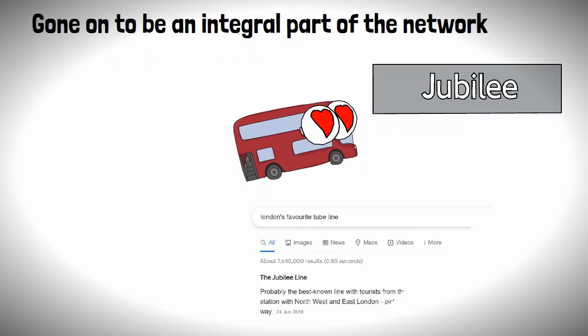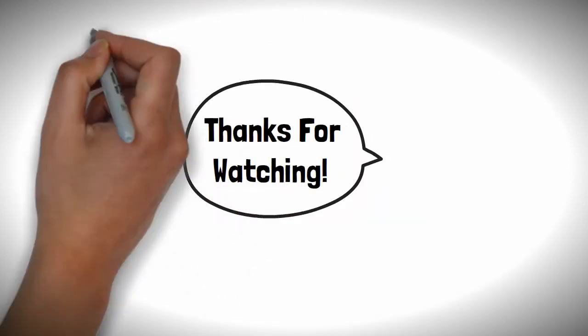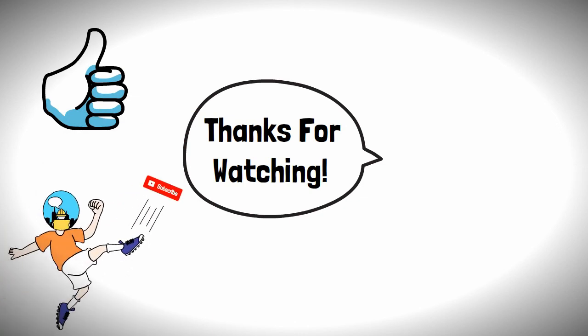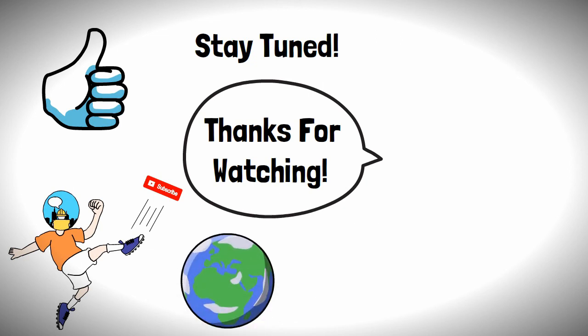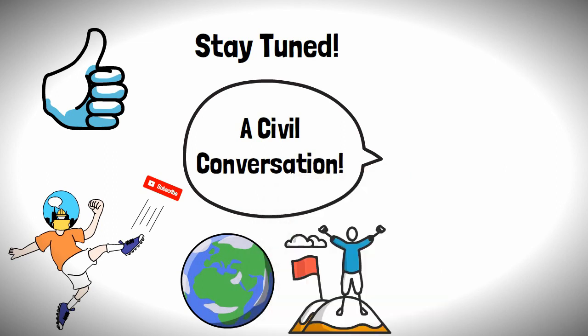Well, according to Google, and I'd probably have to agree with them. Sorry Northern Line, but you're just too ruddy noisy. Thanks for watching — if you enjoyed this video please leave a like and consider hitting that subscribe button, and stay tuned as we carry on telling you the stories of the world's greatest achievements, one wonder at a time. This has been a Silver Conversation and I will see you in the next video.